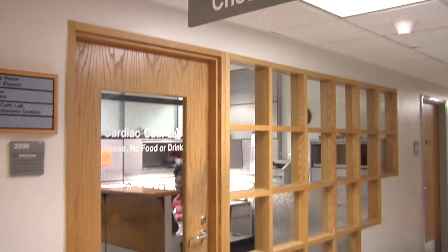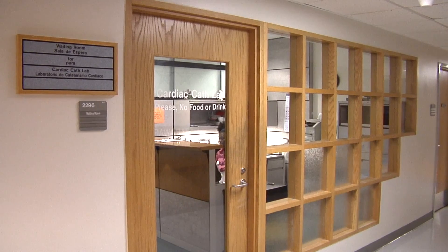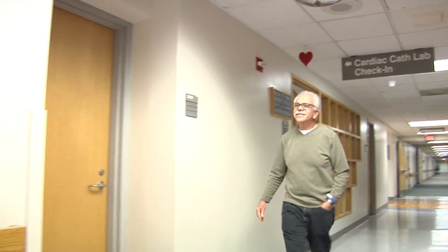Welcome to the cath lab patient waiting area. From here we will take you back to the cath lab holding area so you can get ready for your procedure.